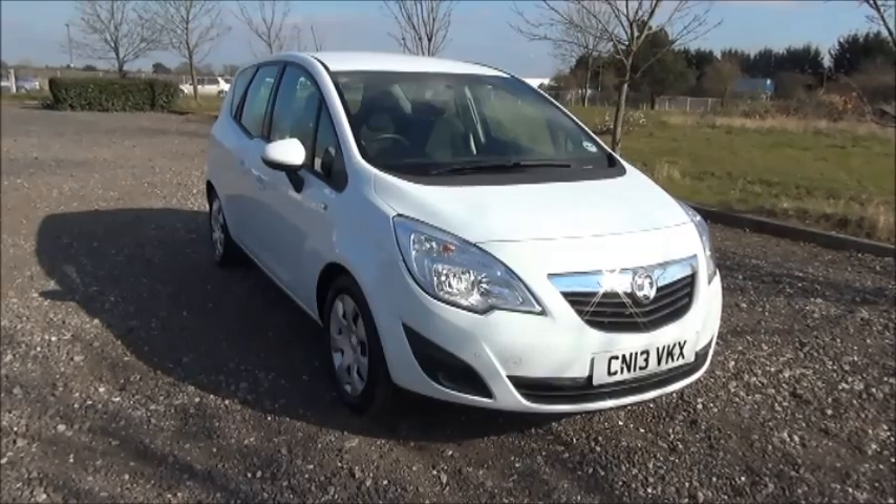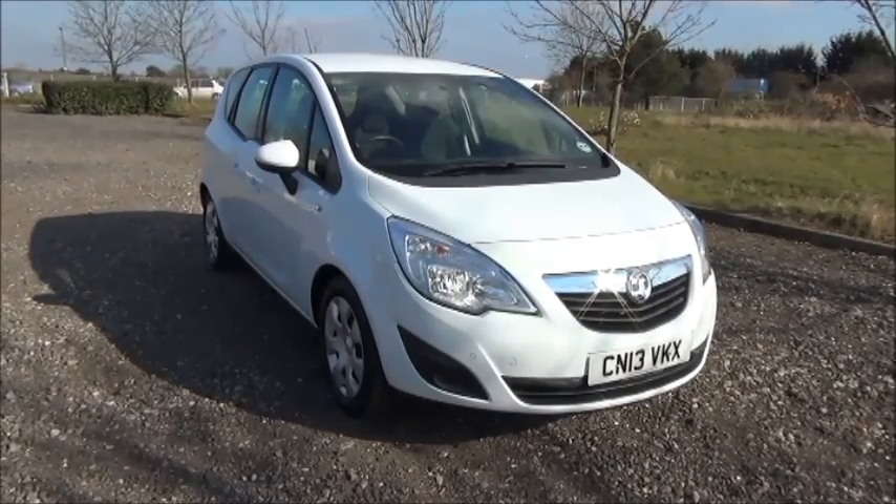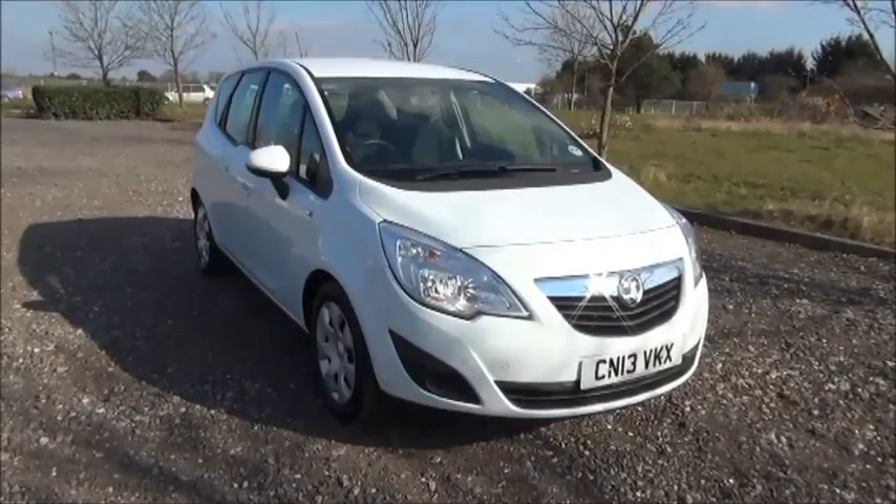The Meriva has a CO2 figure of 169, which puts it in a road fund licence fee of £209 per year.